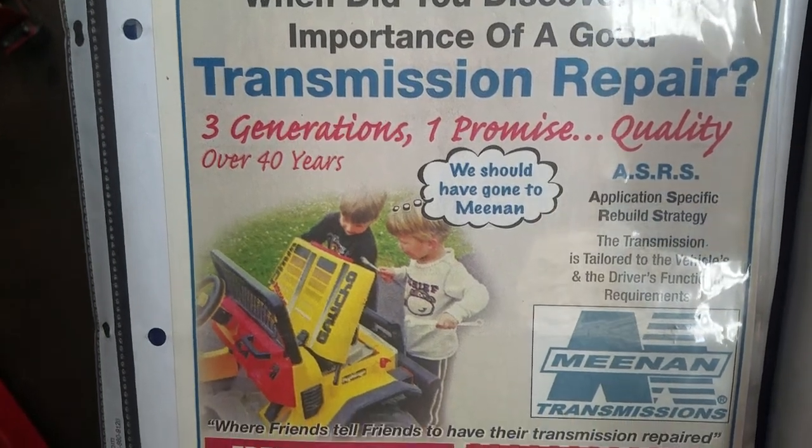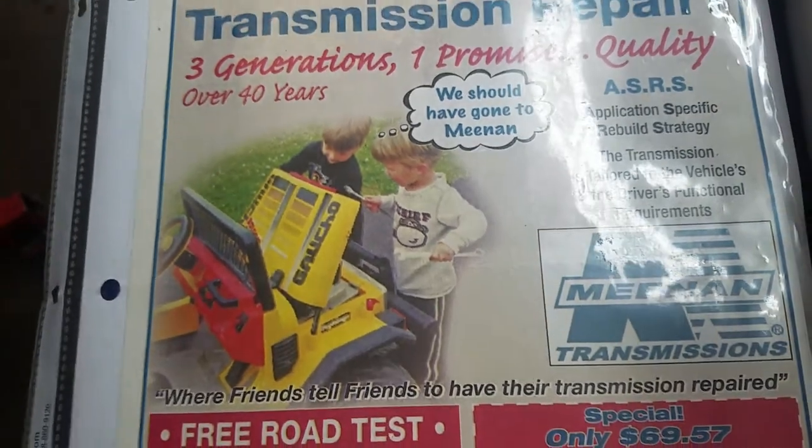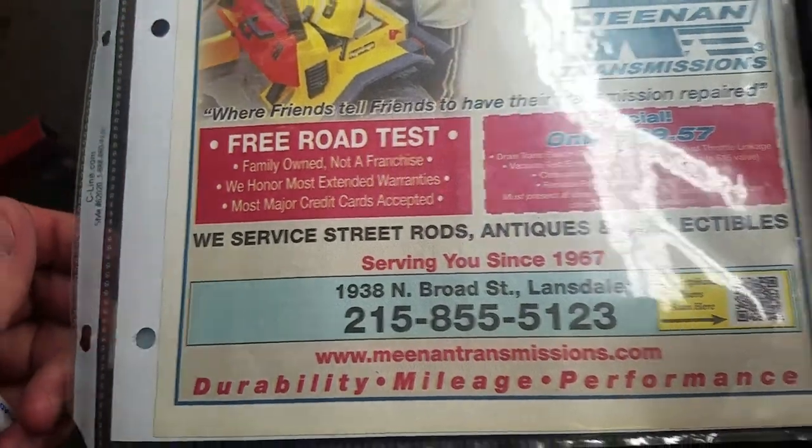Here we have another video from Meanin Transmissions, two locations — one in Willow Grove and one in Lansdale. You can reach them online at meanintransmissions.com.